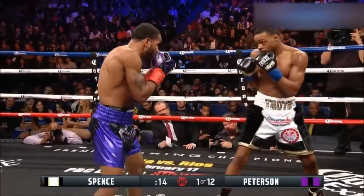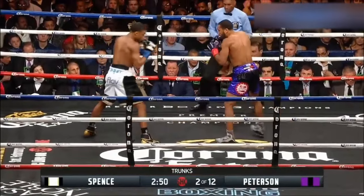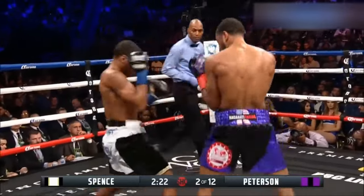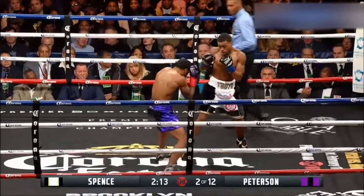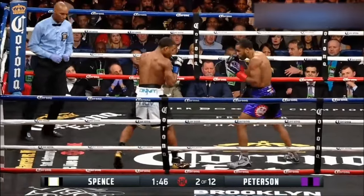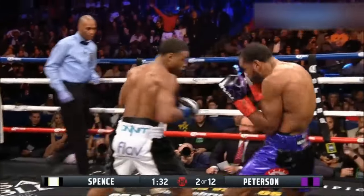Errol is reacting very calmly so far. Again with the left hand. You see where Lamont — Errol Spence Jr. is keeping him at bay with that jab, and then goes to the body. He can keep him up from movement, but then move into the pocket when he wanted to. There's a nice right hand. Spence wants to continue to make that deposit early. They've been in the ring together before.